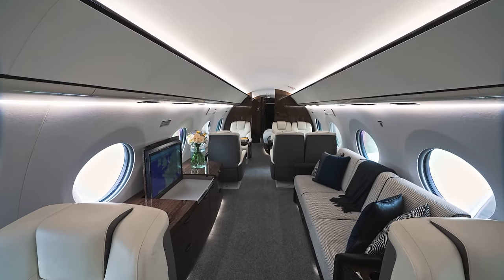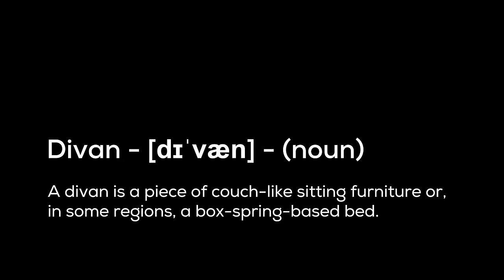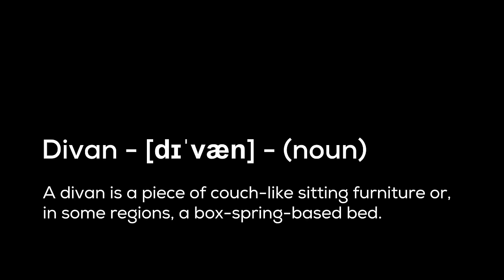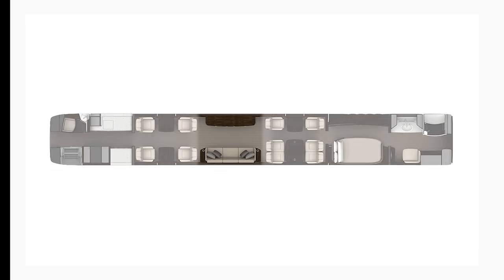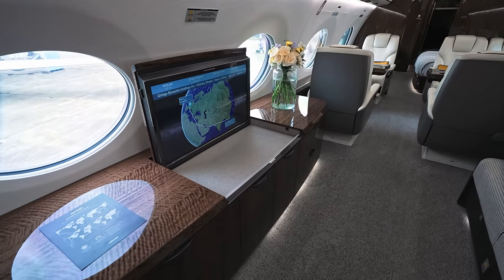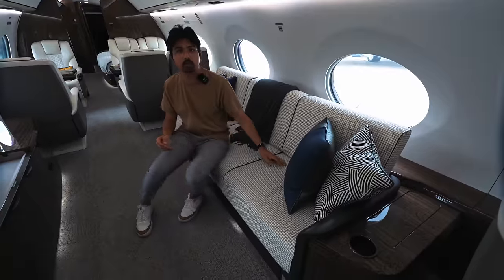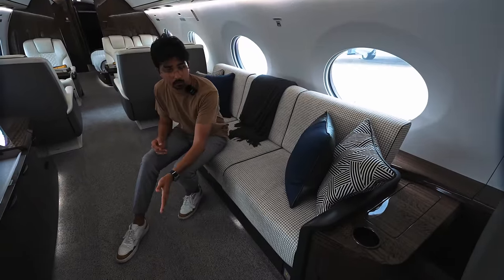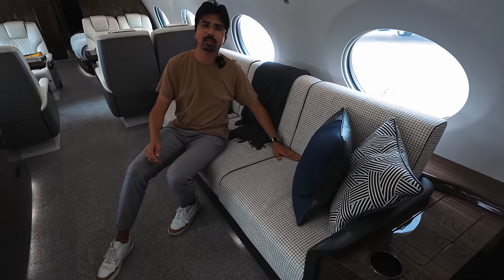After you finish your dinner, maybe let's watch a movie. So here we have the divan — very comfortable, three seats and a TV right in front at 32 inches, so you can really enjoy your favorite movies. This couch is electrically adjustable; you can actually pull it out to the farthest point and then these two cushions just pop right in and make a bed.